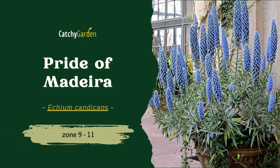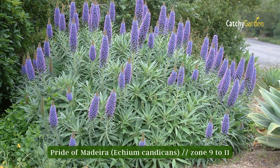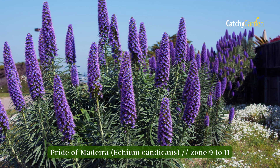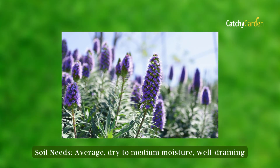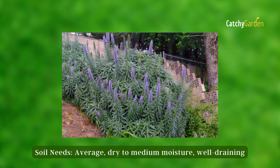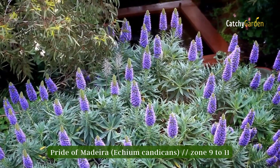Number seven: pride of Madeira. It grows in a mounding fashion, attaining a height of 5 to 6 feet with a spread of 6 to 10 feet. A rosette of long, narrow, gray-green leaves will form in the first year of the plant's life. In the second year, it will send up tall flower spikes that are blanketed in leaves and dotted with flower clusters. This Madeira native thrives in zones 9 through 11.